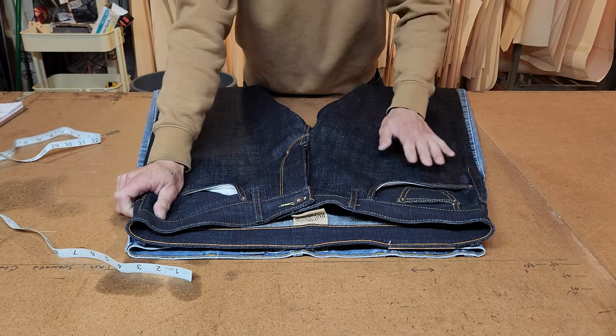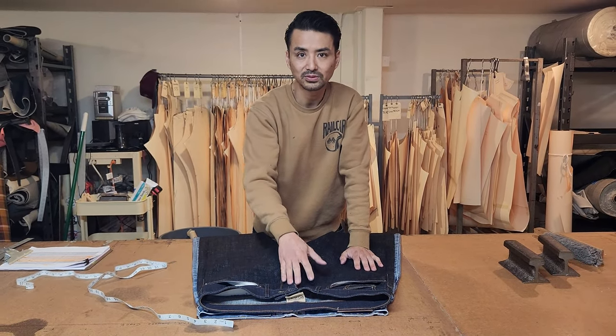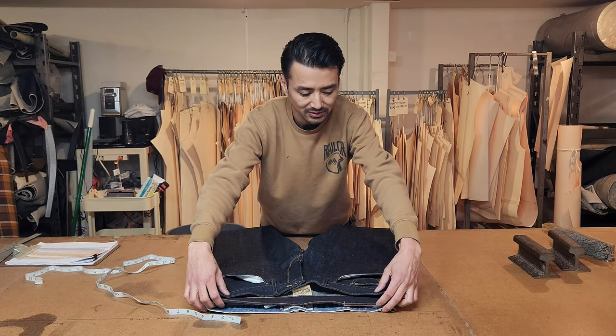We've had really good luck telling people to size their rail car the same size they would purchase a Levi's. So a size 32, 34, 35 — this would be the same case where it would measure very, very similar to the rail cars.